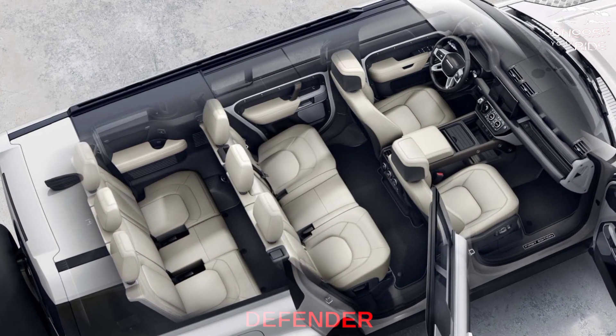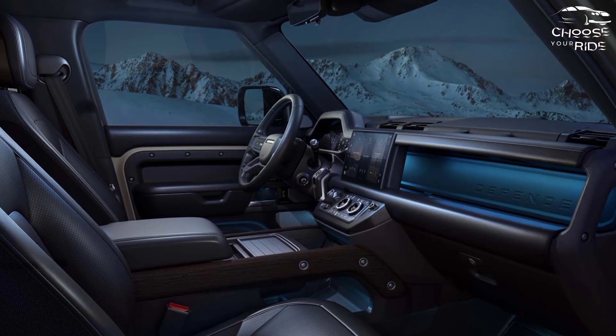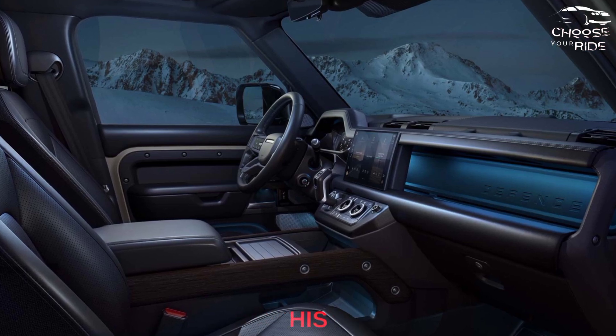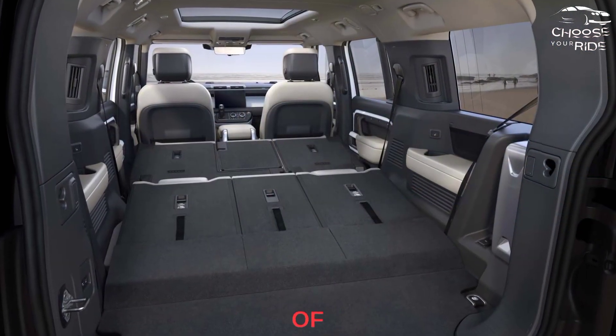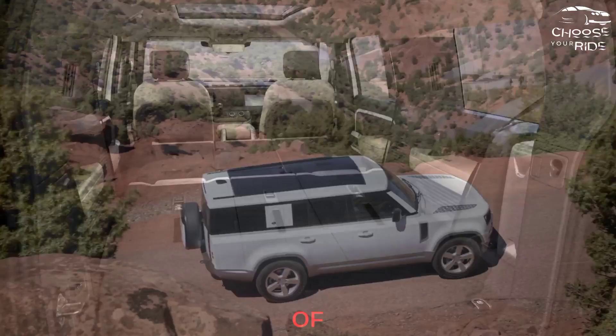Retro with no old-school details, the Defender is a high-tech take on the classic Land Rover model from 1948. Its design evokes a bygone era while taking full advantage of modern technology. The big wheels, LED headlights, and exterior styling show little in common with the vehicle that has worn the Defender name for the better part of four decades.